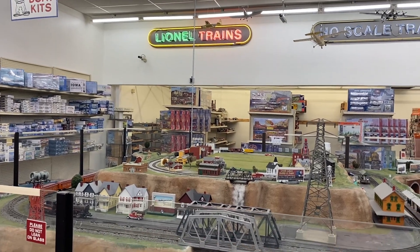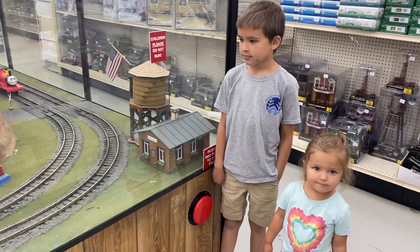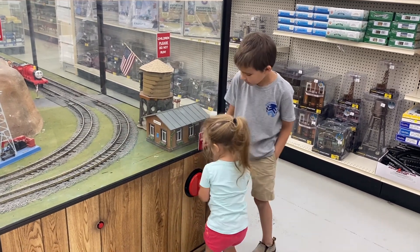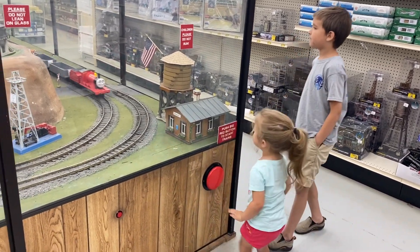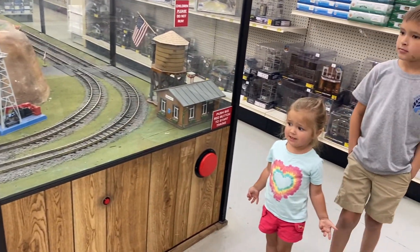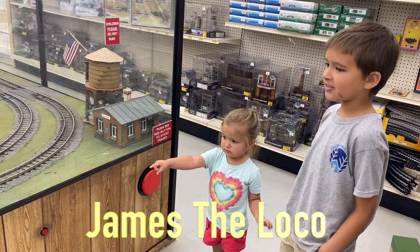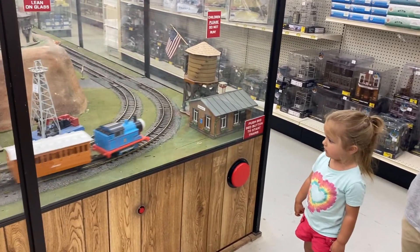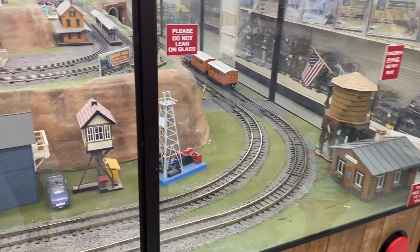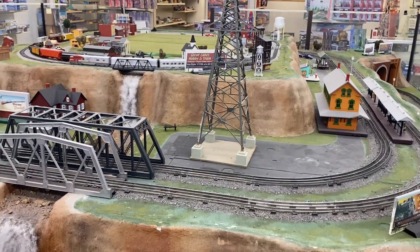All right, we're back by the layout, and this is quite a store layout. Over here is my train crew. They have a button here you can push. Push that button, see what happens. It started. Is that Thomas? No, that's not Thomas. What train is that? There's Thomas — we have a Thomas! Look at that. There's a lot going on in this layout.